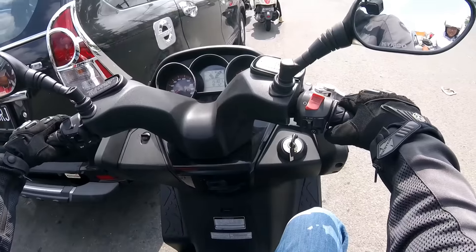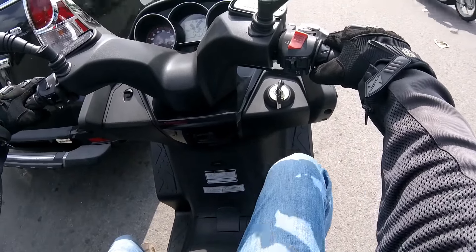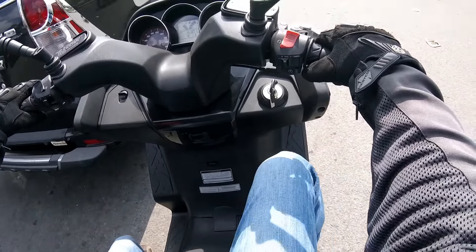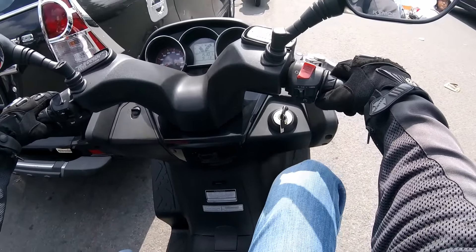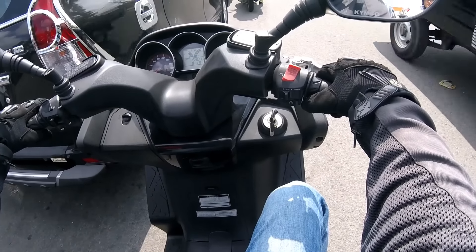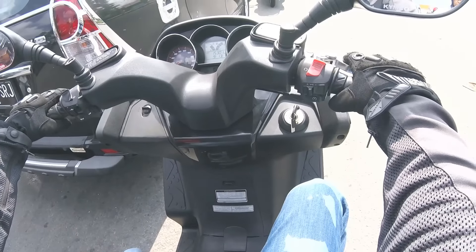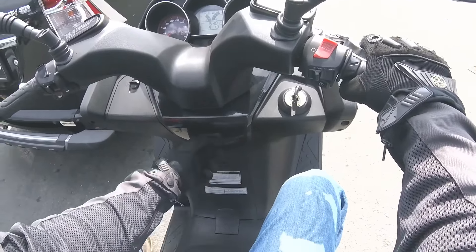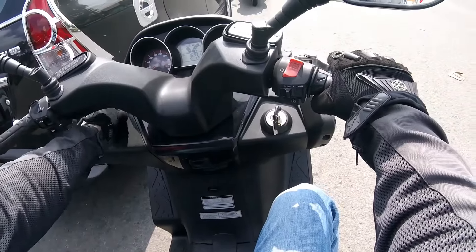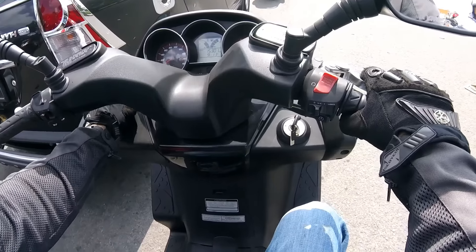The sitting position is a bit more straight. As you can see, my feet cannot really extend in here — I'm too tall for that. There's a little hook, and a charger port and a little glove box.